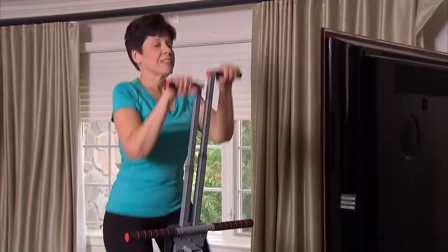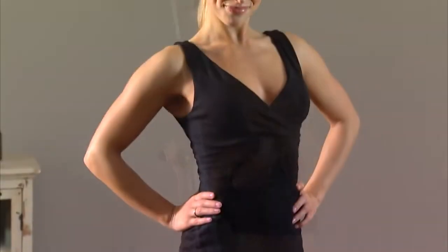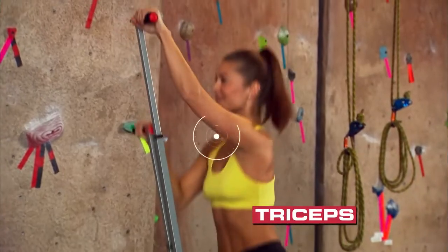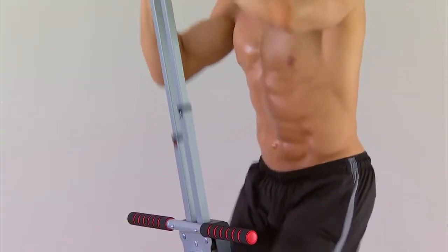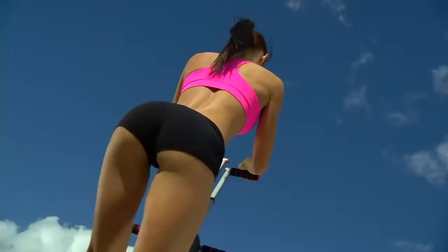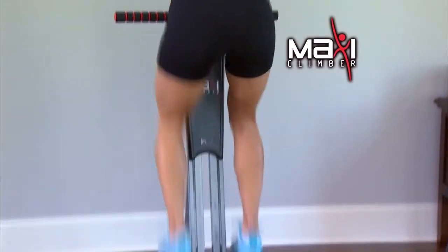MaxiClimber is so strong, virtually anyone can use it. Just minutes a day delivers shoulders and arms that dare to be bare. Work your biceps, change position, and work your triceps. Training for minutes a day could lead to a powerful core — every step flexes your abs for a smoking-hot, sexy six-pack. MaxiClimber lifts and firms your bottom into a beautiful booty, and trims and tones thighs and calves.